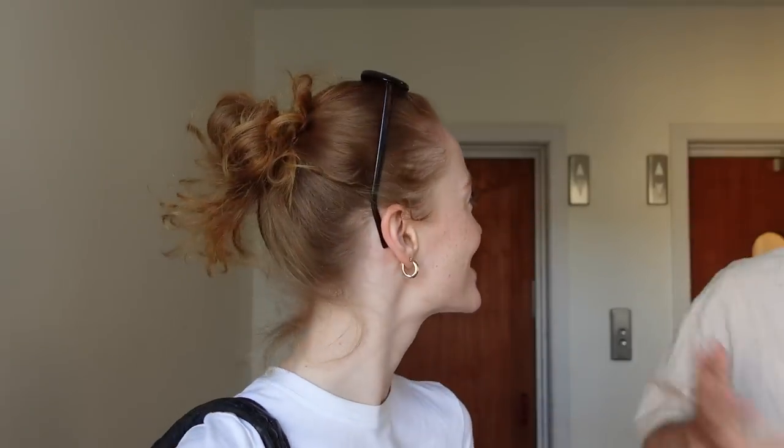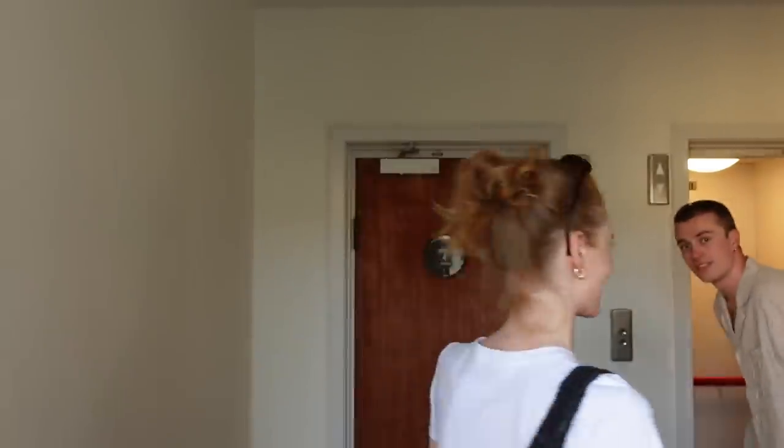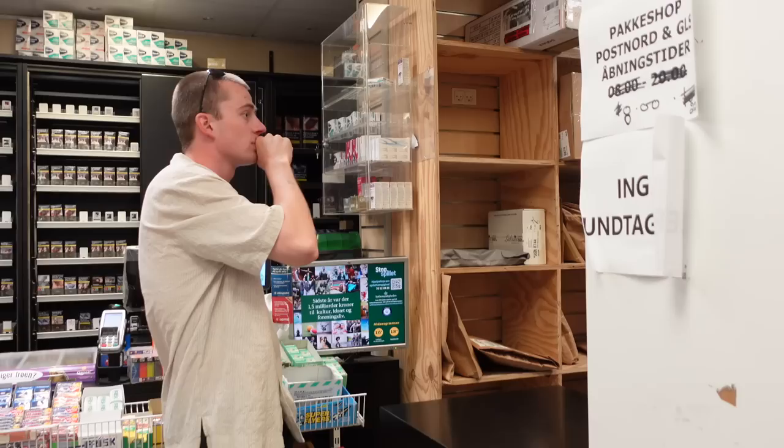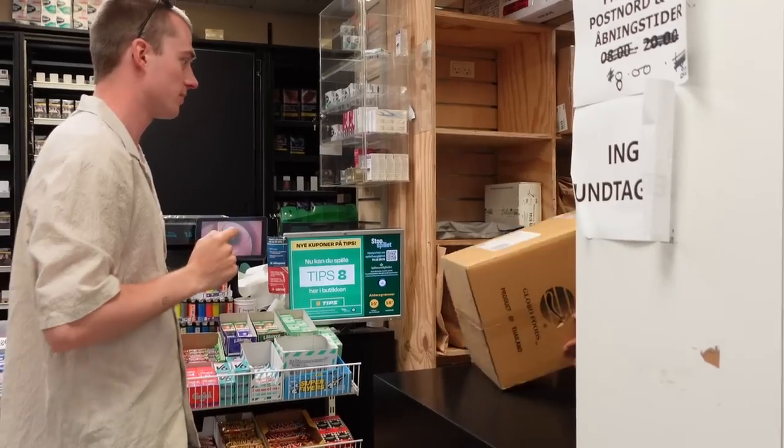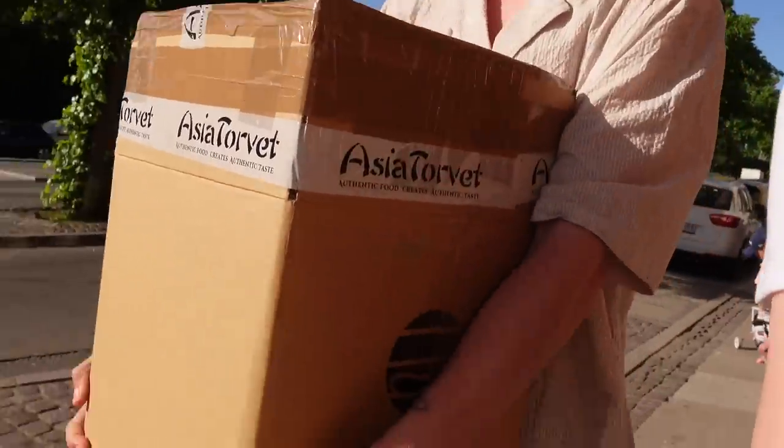Oh, all my favorite people! We are on the way to pick up a package — a very special package, if I must say so myself. It turned out to be 90 packs of instant noodles! The trick is, if you buy things in bulk, you get them for way cheaper.